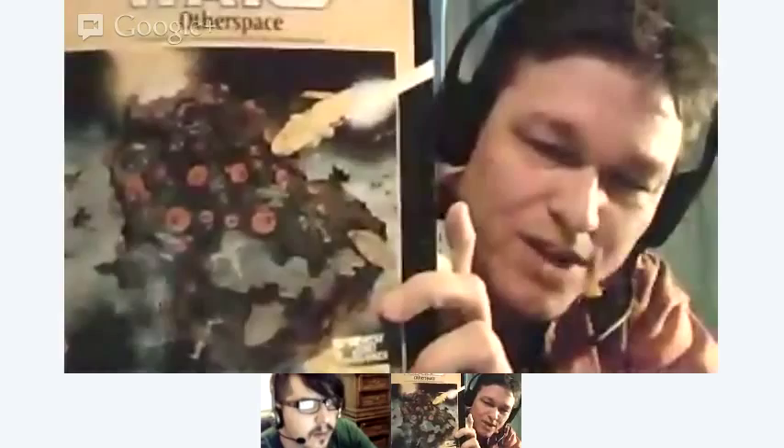After leaving TSR I worked as a freelancer in a number of places. Here's a cover of a Star Wars adventure from West End Games with a cover painting by me. I actually did way more black and white illustration than paintings back in the day.